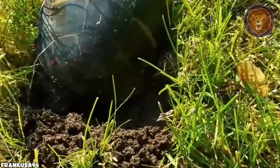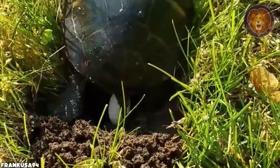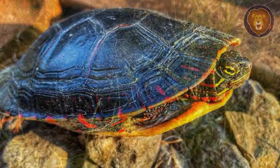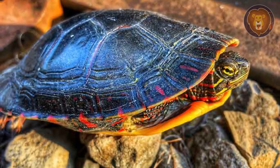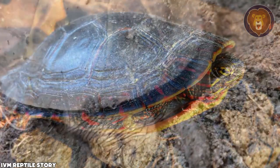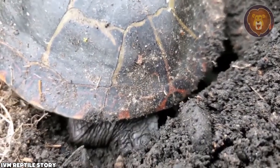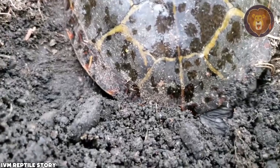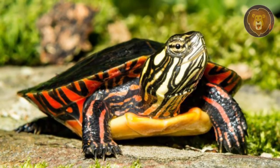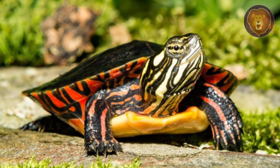With precision, she excavates a hole of approximately six inches in depth and carefully deposits a clutch of up to 11 eggs within it. Completing her duty, the female painted turtle meticulously covers the eggs with soil and makes her way back to the water. A period of anticipation ensues, as the eggs incubate for approximately 72 days, typically hatching in the late days of August through early September.